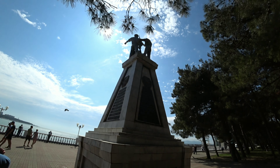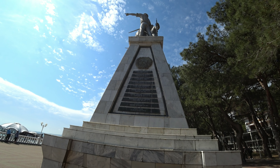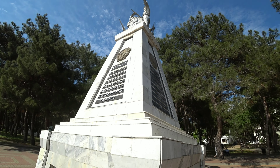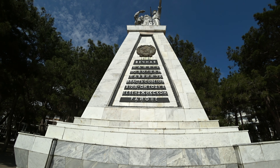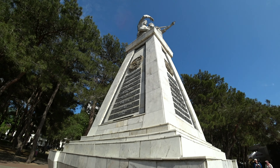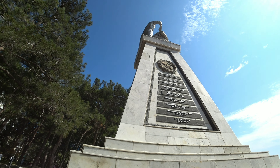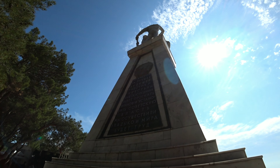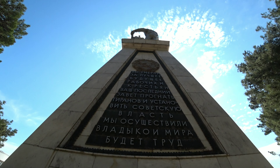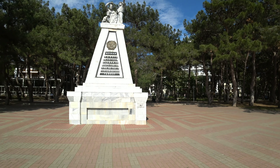Напротив располагается памятник 90 борцам, павшим за власть Совета в Геленджике. Он представляет собой высокий постамент конусовидной формы с широким основанием и острой вершиной. На вершине стоят три фигуры, символизирующие единый народ: крестьянин, рабочий и матрос. На гранях постамента имеются надписи — с одной стороны фамилии, возрасты и должности борцов, погибших за власть Советской Республики, а с другой — «Вечная память 90 борцам». Также имеется надпись с последними словами героям: «Вы умерли за лучшее будущее рабочих и крестьян. Ваш последний завет — прогнать тиранов и установить советскую власть. Мы осуществили. Владыкой мира будет труд.»